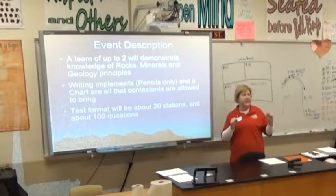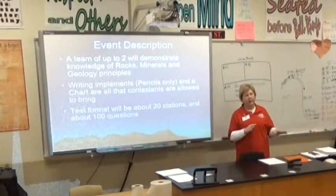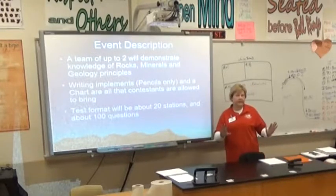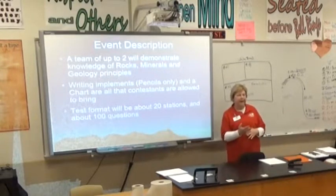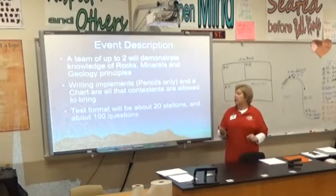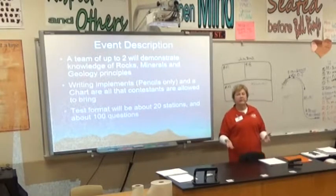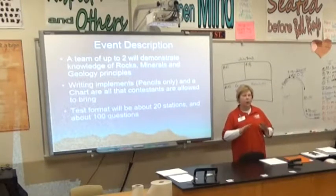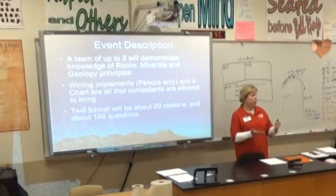Do you guys already have your team set? Don't panic if you lose a kid — I've sent one kid in at a time and they did fine, just work with the other kid. Only pencils are allowed. You're allowed to bring a chart, eight and a half by fourteen, both sides. There are 20 stations with about 100 questions, and it won't be even — some stations may have six or seven questions, others three or four, but they should be able to answer them all in the time.